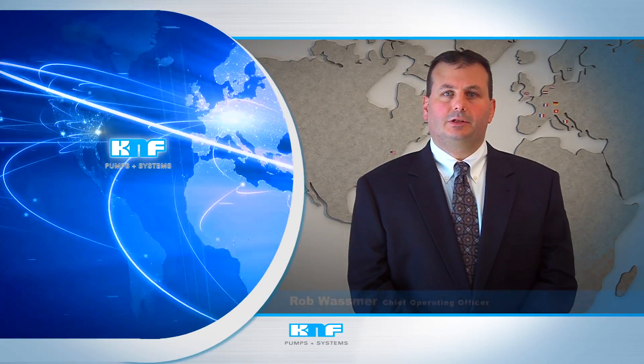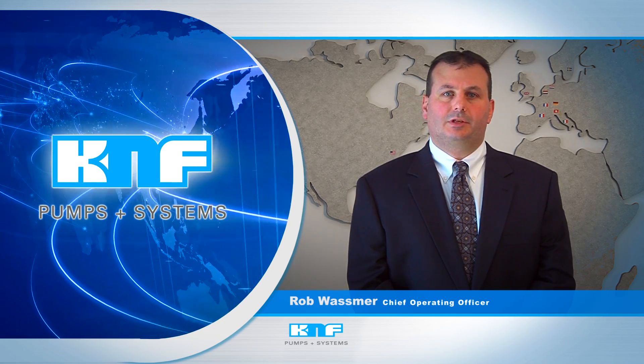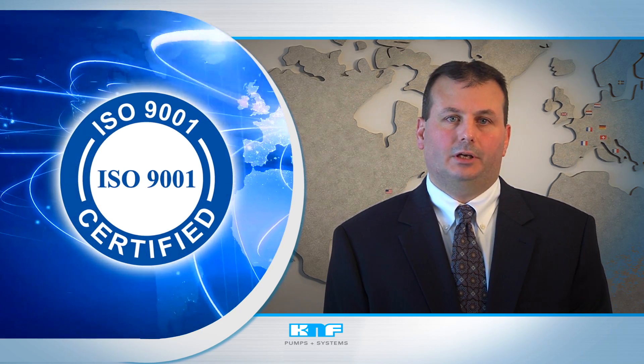During more than 50 years of industry-leading precision pump development and manufacturing, KNF Neuberger has set the standard for innovative design and turnkey support. This distinction, provided for our OEM, laboratory, and process technology pumps, is supported by the quality systems that have helped us earn ISO 9001-2008 certification.